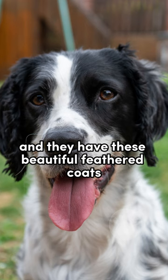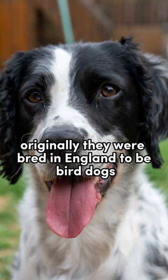Originally, they were bred in England to be bird dogs for hunting. But what's really cool about them is that they're super friendly and gentle.